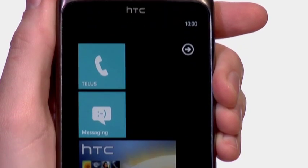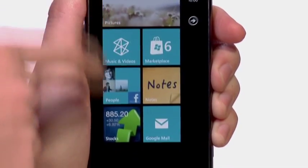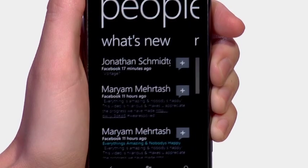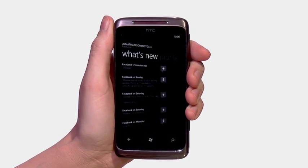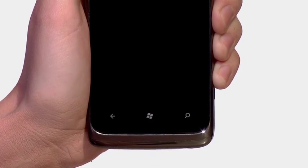This phone was designed specifically for the Windows Phone 7 operating system. Microsoft has really anticipated all your portable needs with its customizable home screen. The live tiles let you glance and go with updates from your favorite social networking apps and email, all delivered right to your home screen.